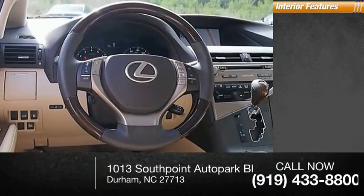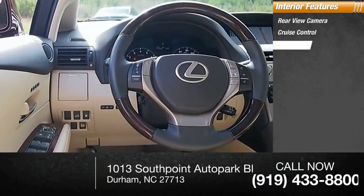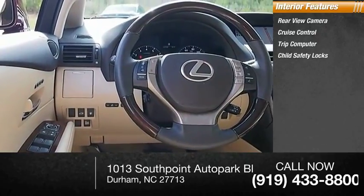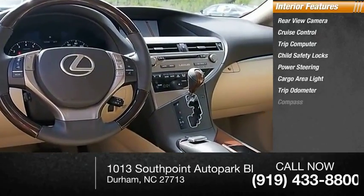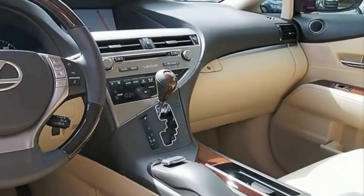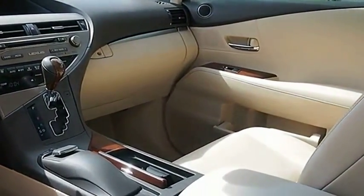Inside you'll find rear-view camera, cruise control, trip computer, child safety locks, power steering, cargo area light, trip odometer, and compass. Is love at first sight really possible? Let us know when you stop in.